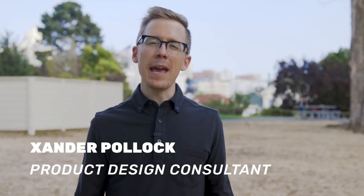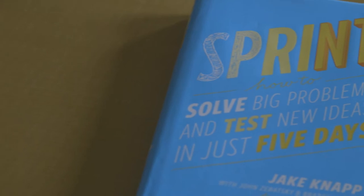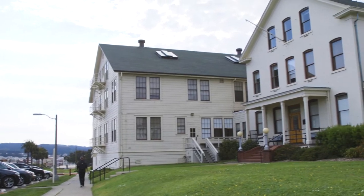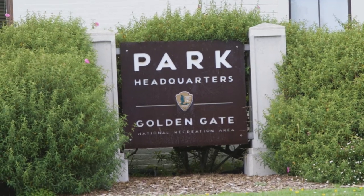My name is Xander Pollack. I'm a product design consultant and I facilitate design sprints. Today we're in Fort Mason in San Francisco, California, at the headquarters of the Golden Gate National Park Conservancy.